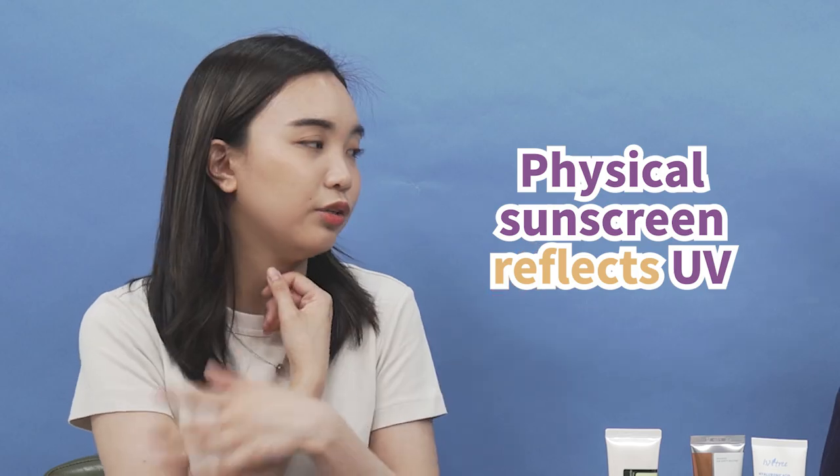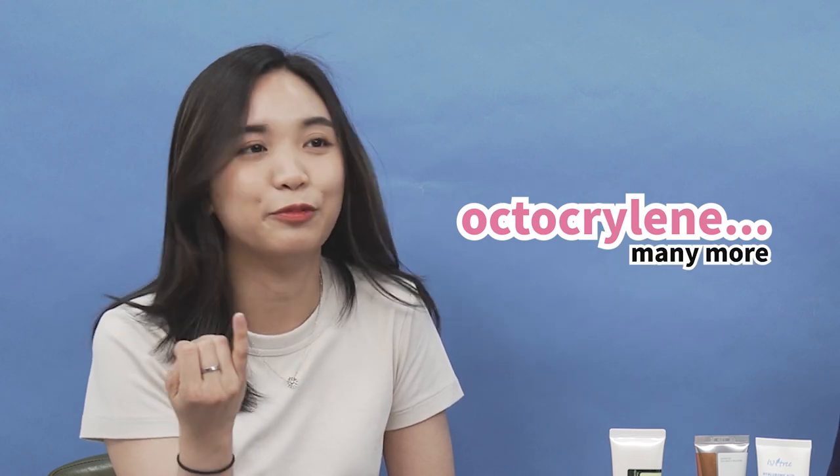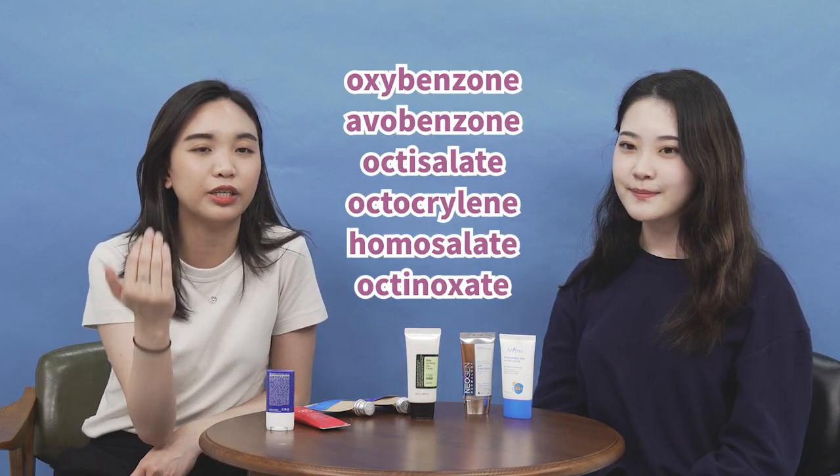Physical sunscreens sit on top of your skin and reflect UV away. Chemical sunscreens are absorbed into your skin and absorb the UV rays, turning them into heat. These are very different types, but they can be a combination of both. Common ingredients for physical sunscreens include titanium dioxide and zinc oxide. Chemical sunscreens are made of oxybenzone, octisolate, octocrylene, and many more — we'll list them on screen. If you see these ingredients, you can differentiate between physical and chemical sunscreens.